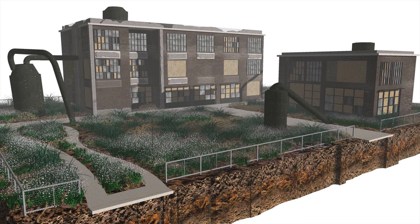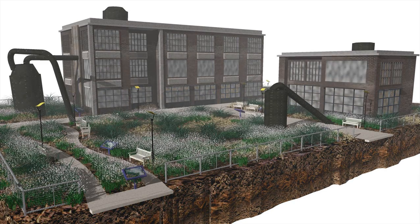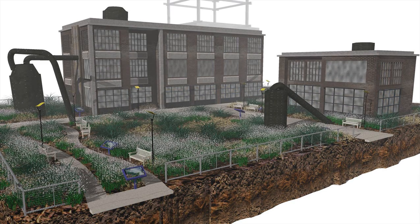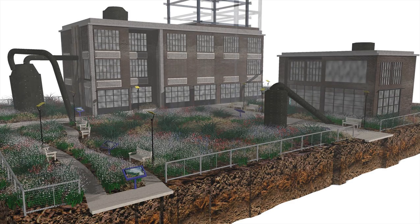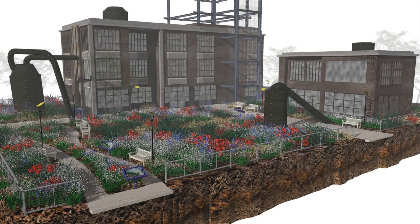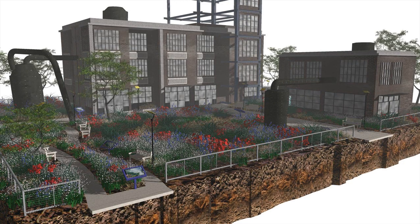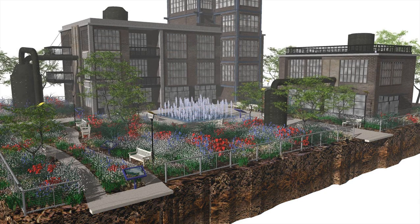The last phase in reclaiming the area is redevelopment. Locations like this former refinery can be built up into a variety of uses, from parks and museums to retail and residences. Trails and pedestrian amenities are added, and the now healthy soils can support different types of plants and vegetation. New plant species are introduced or migrate to the site. Trees are planted and start to grow.